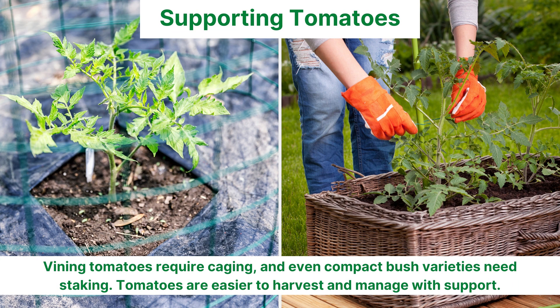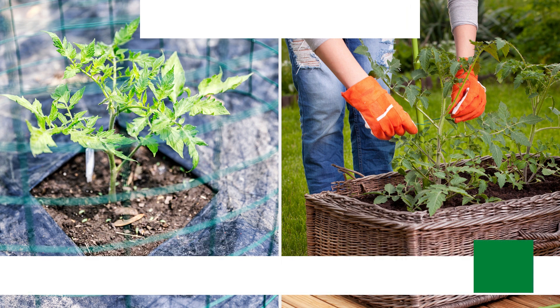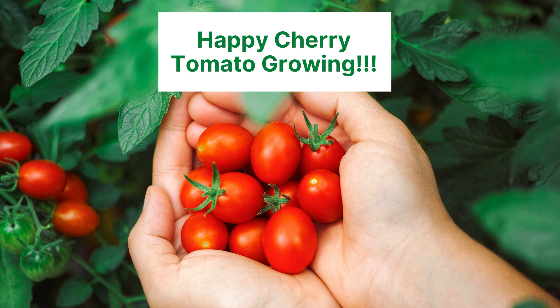When staking or caging your tomatoes, remember that it's the vining tomatoes that require strong cages. But even compact bush varieties need staking. Tomatoes are much easier to harvest and manage when provided support. Happy cherry tomato growing!